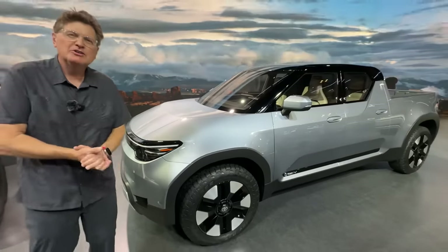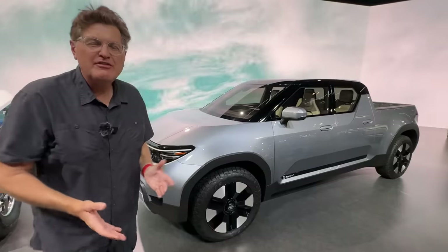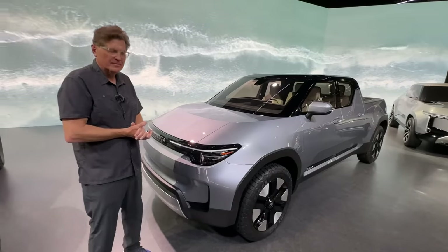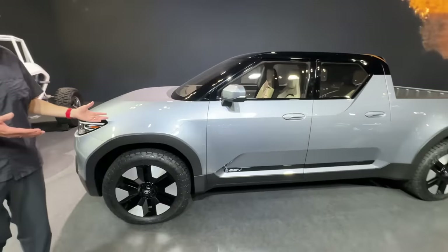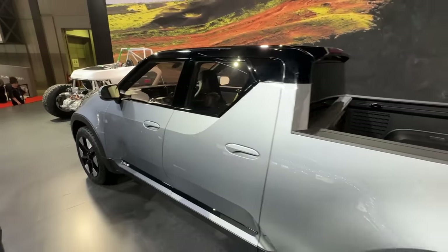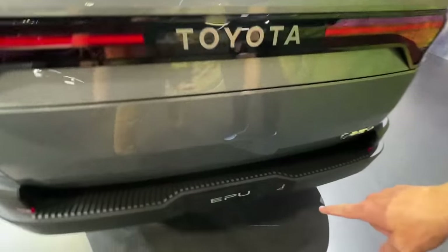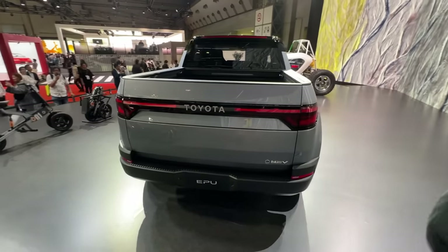Hey Tommy, sometimes when you come to another show unexpected vehicles show up from a major auto manufacturer. We are at the Japan Mobility Show 2023 and Toyota has kind of dropped a bombshell on us. All of a sudden we're walking around and there is this very interesting pickup truck that popped up. Of course it's electric — we know that because it's called the Toyota EPU, which stands for Electric Pickup Truck.